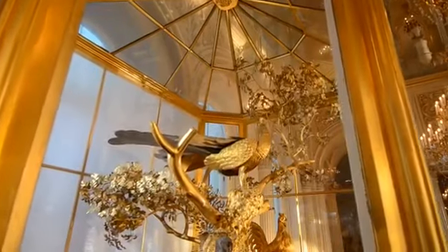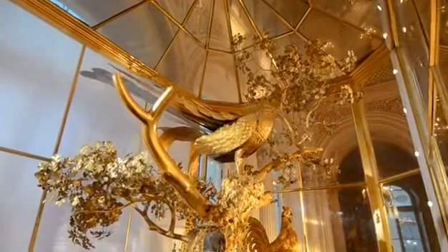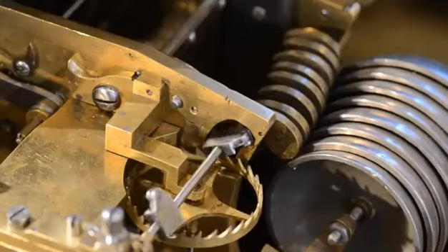Four separate mechanisms are combined in the clock. Three of them set the figures of birds in motion, while the fourth is the actual clock movement.